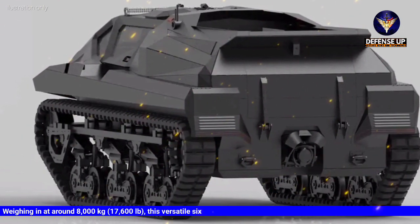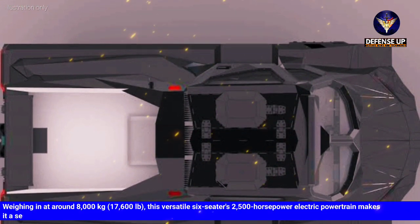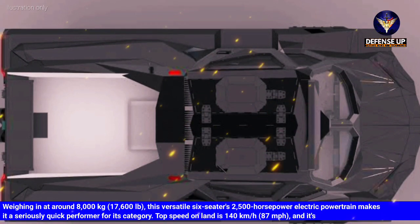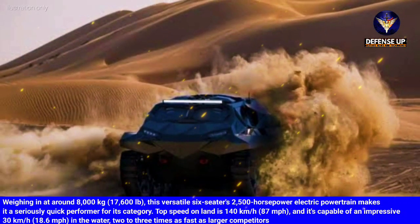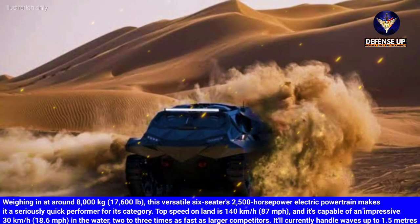Weighing in at around 8,000 kilograms, this versatile six-seater's 2,500 horsepower electric powertrain makes it a seriously quick performer for its category. Top speed on land is 140 kilometers per hour, and it's capable of an impressive 30 kilometers per hour in the water — two to three times as fast as larger competitors. It can currently handle waves up to 1.5 meters.